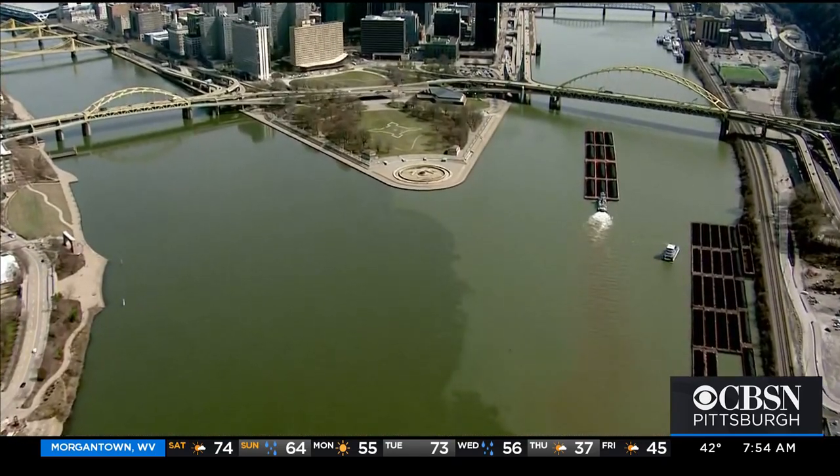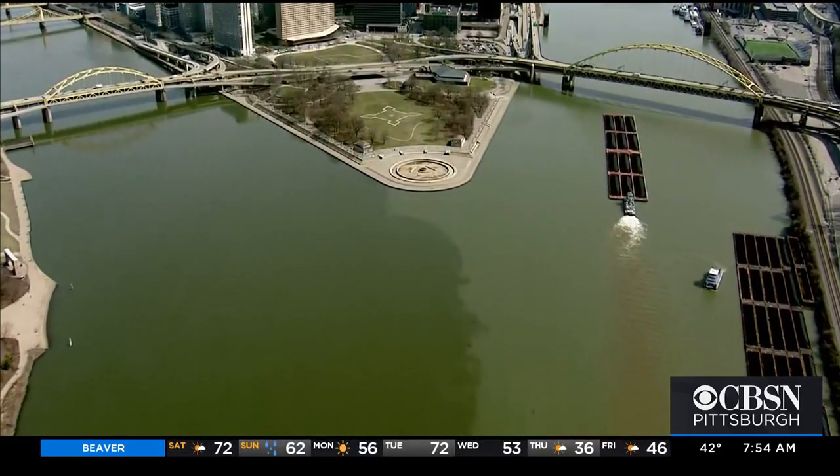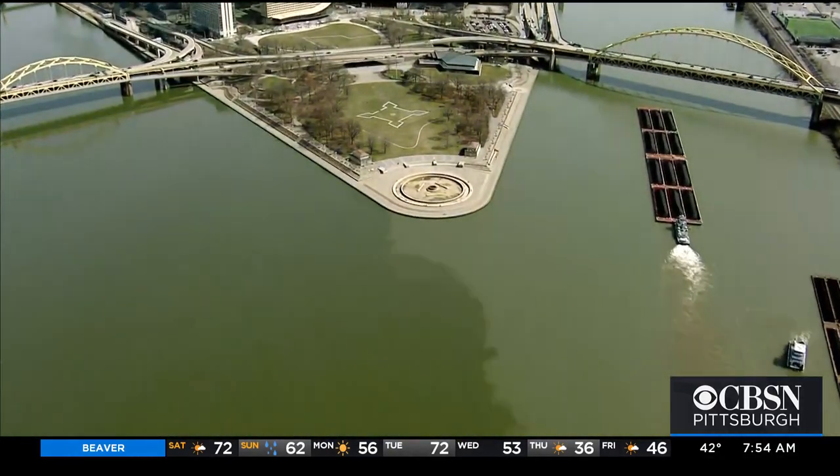Scientifically, some mixtures mix well, others don't, and some mixtures just take time. The question is: why is there a line at the point where the Monongahela and Allegheny Rivers meet to form the Ohio River? It's something you may have noticed if you watch the rivers. But we're going to find out a different way what that line is.